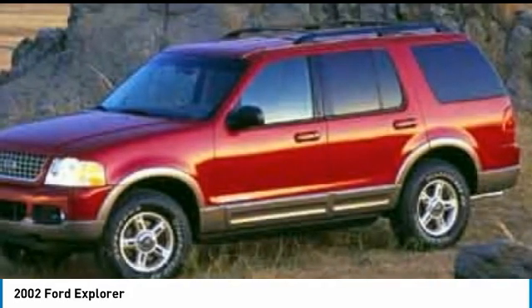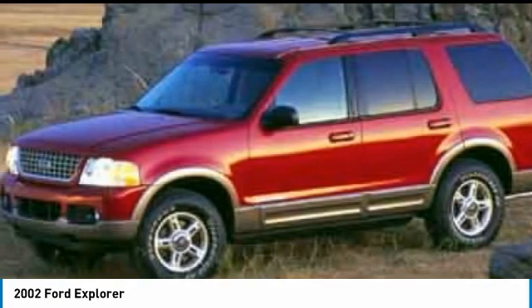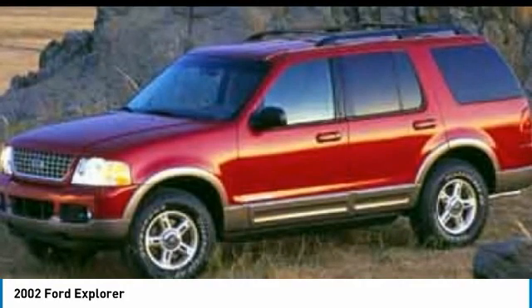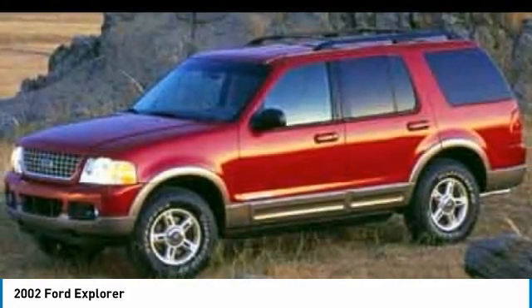Tires front all season, tires rear all season, driver illuminated vanity mirror, fog lamps, privacy glass. This isn't just a vehicle, it's an experience. So stop in for a test drive today.